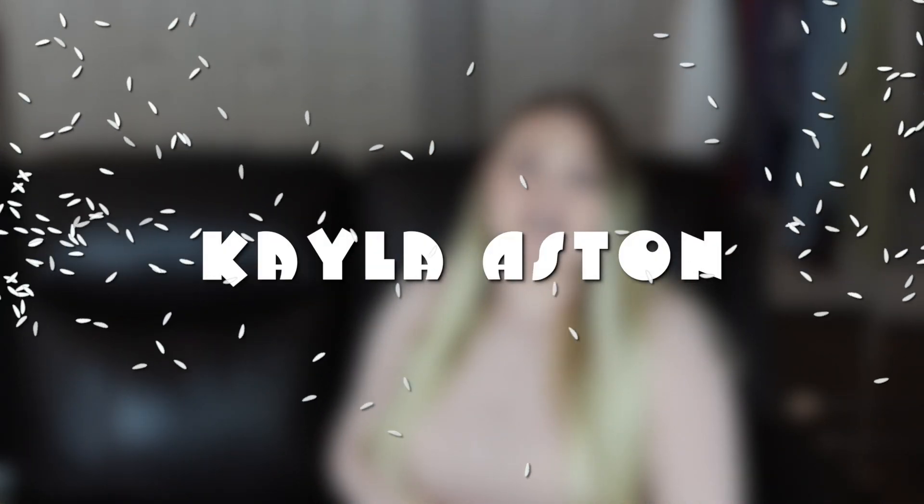Hey guys, welcome to my channel. Thank you so much for joining me today. If you're new to my channel, welcome. My name is Kayla. I am a fashion reseller on the Poshmark app and I'm also moving over to eBay and Mercari as well. In today's video, I'm going to be sharing with you all of the things that sold fast for me in the month of January — all of these listings sold within one week of me listing them.